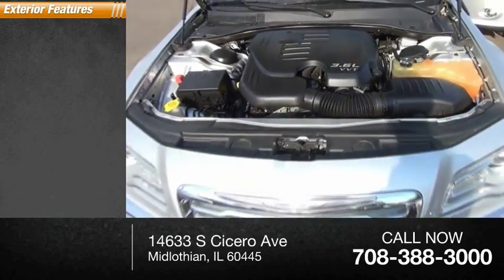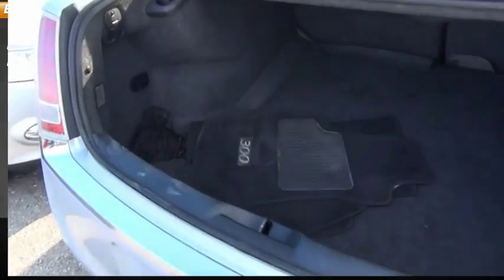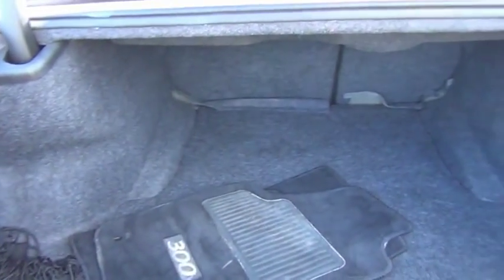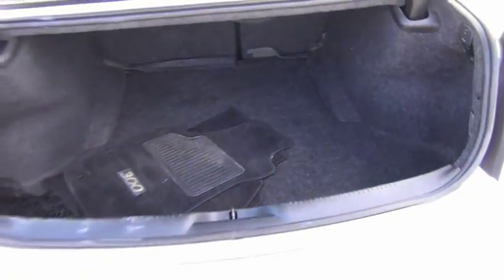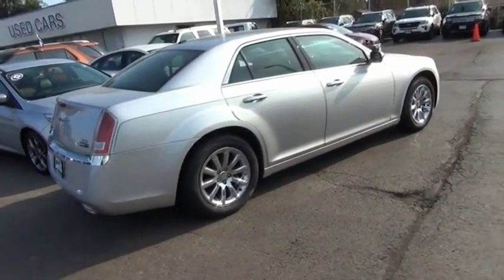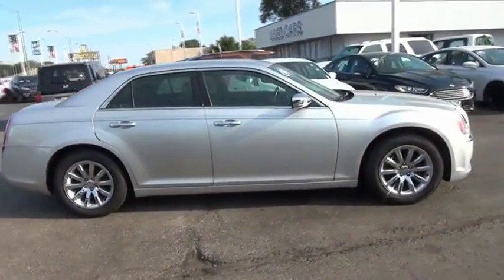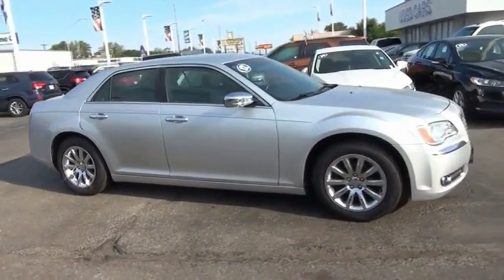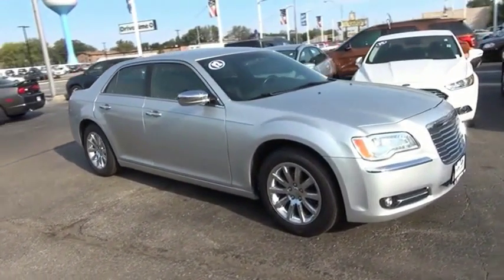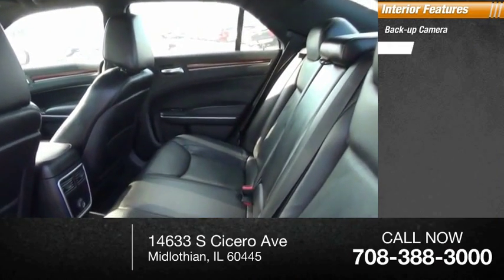Here are some of this vehicle's great options: traction control, fog lights, rear window defroster. Inside you'll find a backup camera and leather upholstery.